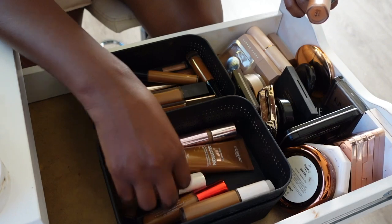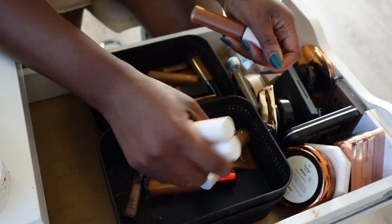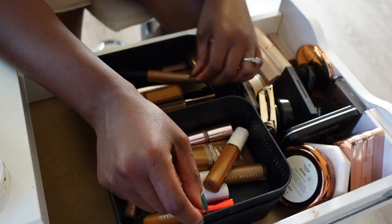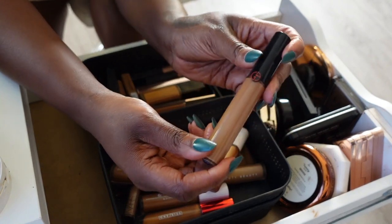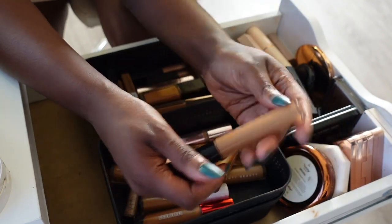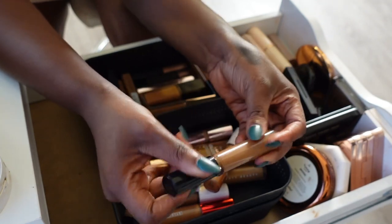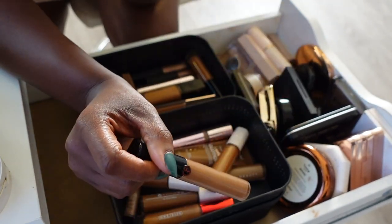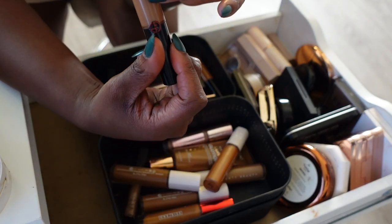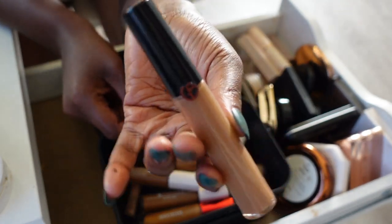Got another Fenty concealer in the shade 440 — she's staying. Next is my Giorgio Armani Power Fabric Concealer — I'm pretty sure this one's almost done. I loved this concealer and the color, but I think it's time to let this one go and get a new one. Mine was in the shade 11, but we're just holding on and scraping at this point so we can let that go.